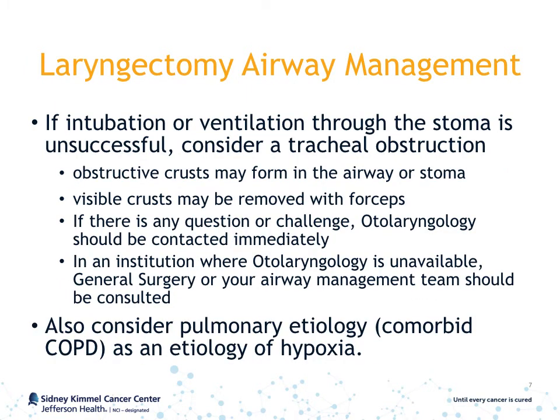If intubation or ventilation through the stoma is unsuccessful, consider a tracheal obstruction. It is not uncommon for obstructive crusts to form within the airway or within the stoma itself. Visible crusts should be removed with forceps. If at any point there is a question or challenge, otolaryngology should be contacted immediately. If otolaryngology is unavailable, general surgery or your institution's airway management team should be consulted. It is also important to consider a pulmonary etiology, such as comorbid COPD, as a cause of hypoxia in these patients.